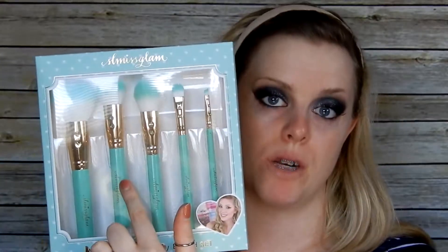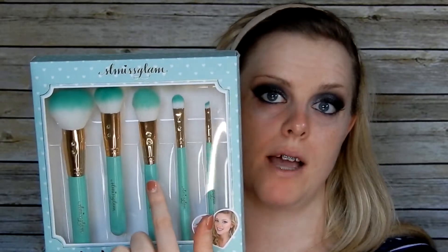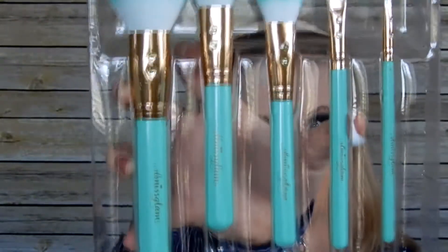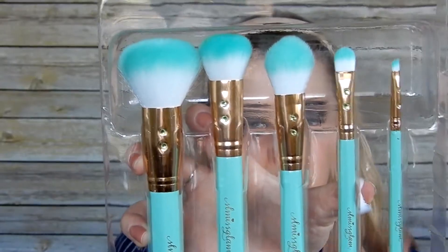It comes with a powder brush, a foundation brush, a highlight blush brush — I think that's a blush brush, I'll have to check — a concealer brush, and an angled brush. What first caught my eye was the teal color because that was my wedding color, so it caught my eye. They have like little diamonds on the brushes — super cute.